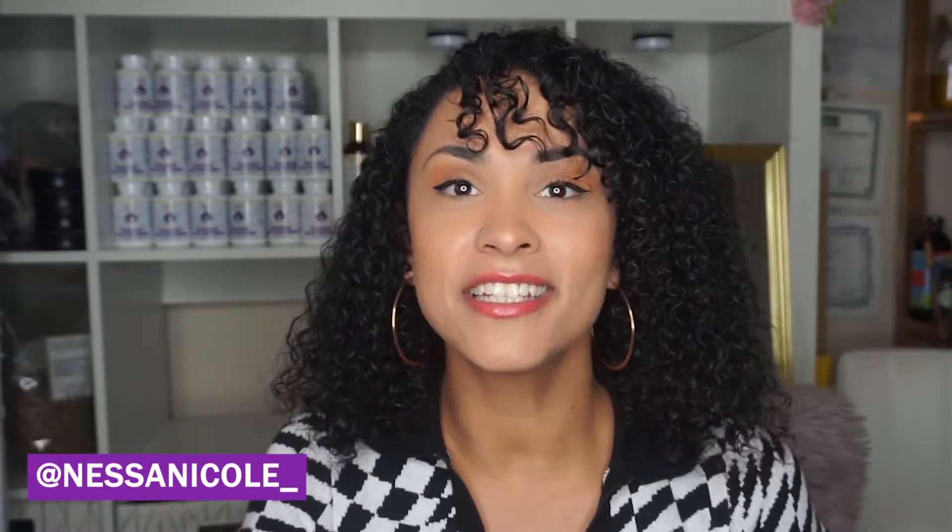What's up, welcome back to another video. My name is Vanessa and welcome to my channel. On this channel I teach entrepreneurs how to start and grow their own hair care line, skincare line, or beauty brand.